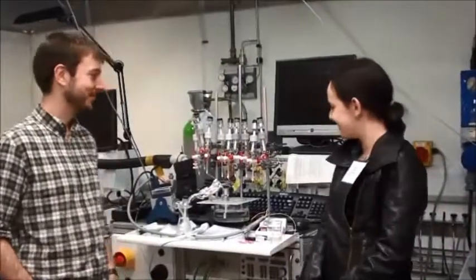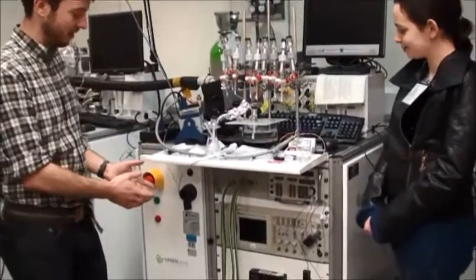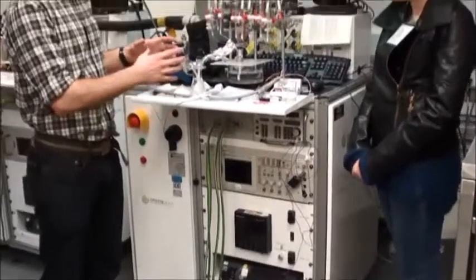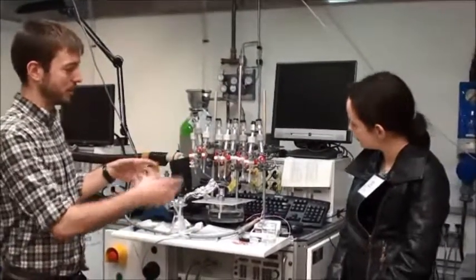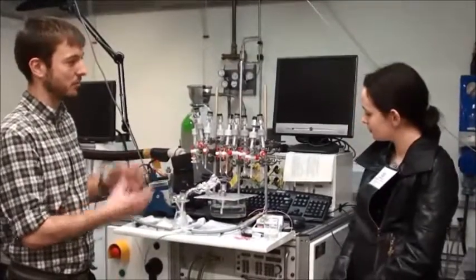So Ed, what does this do? This is a test stand which I use. It's got all the machinery on it which we need to be able to control the fuel cell in a scientific way so that I can do experiments. And these are some reference electrodes which I use, built into the fuel cell, so that I can measure electrochemically the fuel cell performance.